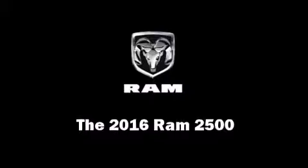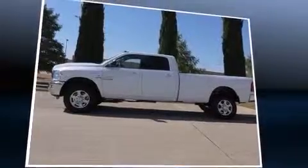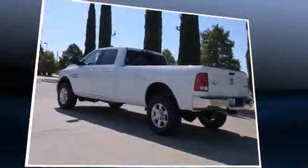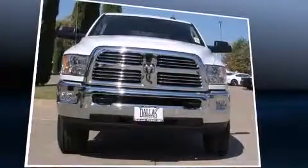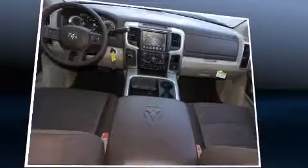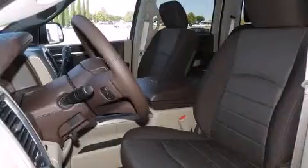The 2016 RAM 2500 — this four-door, five-passenger truck is ready to drive off the showroom floor. It features an automatic transmission, four-wheel drive, and a refined six-cylinder engine. Turbocharger technology provides forced air induction, enhancing performance while preserving fuel economy.